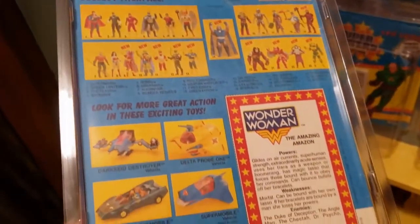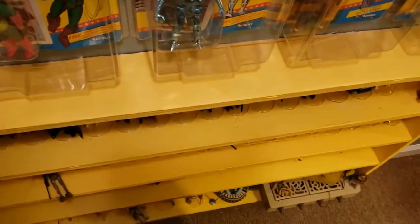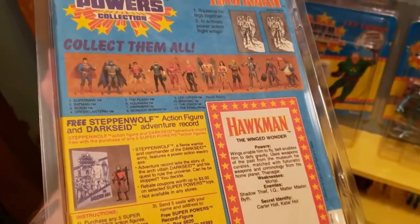Now we have Wonder Woman, a 23 back, unpunched with toys. By unpunched and punched, I mean whether the hanger tab is there. So this is a punched Hawkman, 12 back, with a free Steppenwolf mail-in.